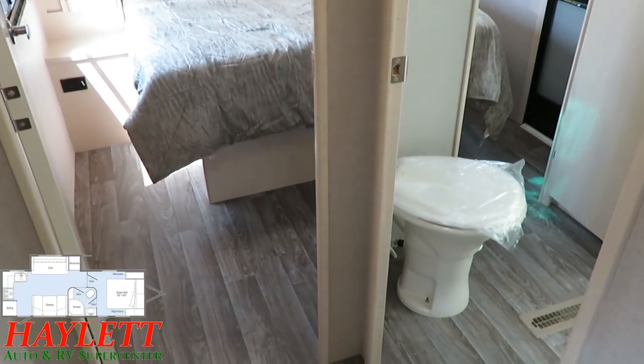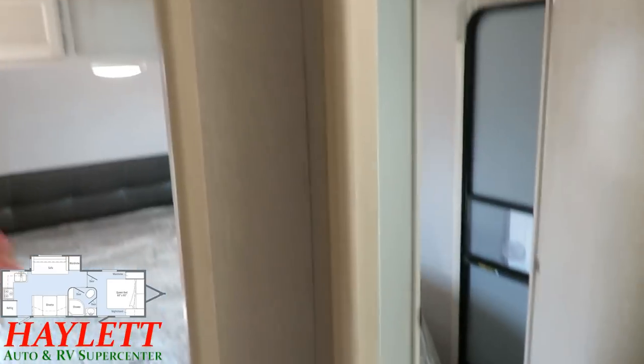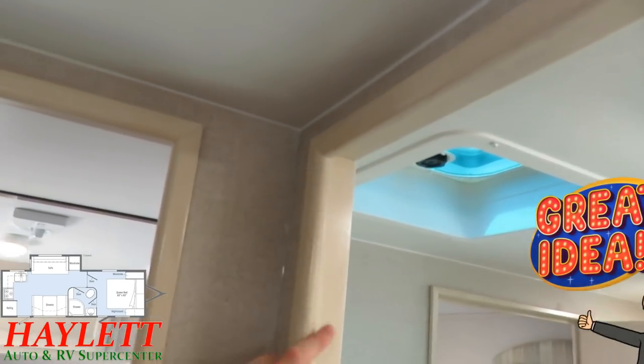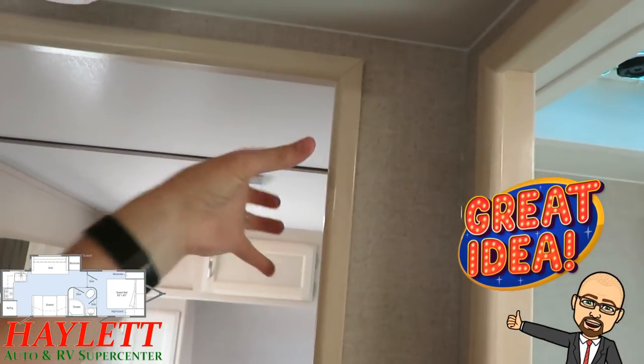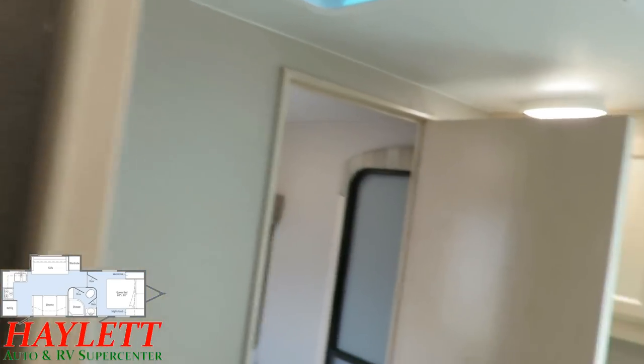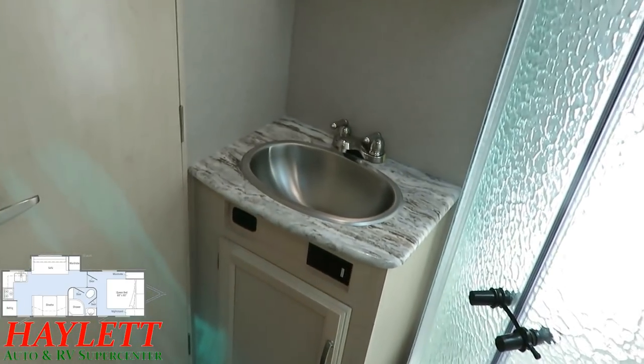We've obviously got an easy dual-entry bathroom here with a nicer porcelain foot-flush toilet. Another little detail: all of your doorways in Winnebago trailers are fully framed out so they're structural — the wall isn't wobbling, and the door doesn't bounce open in transit and bang into anything. Very, very handy.